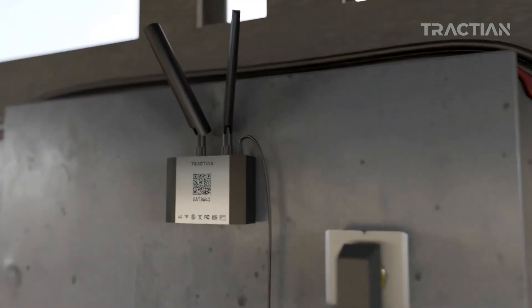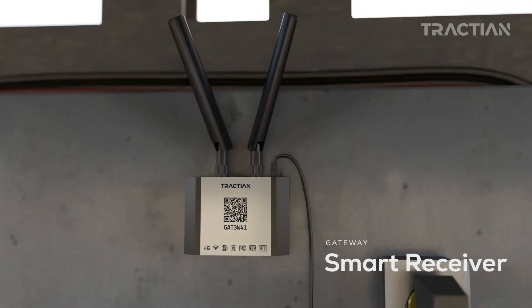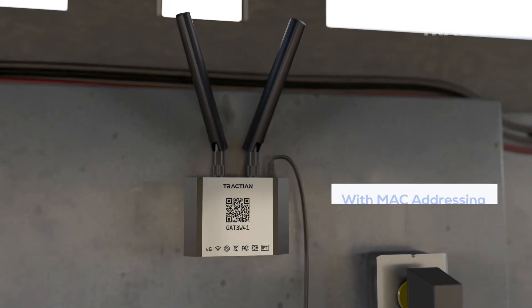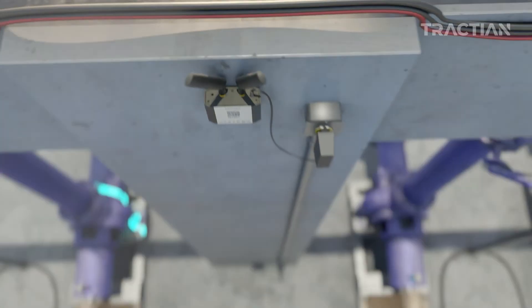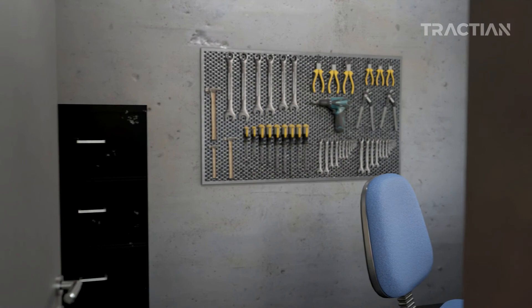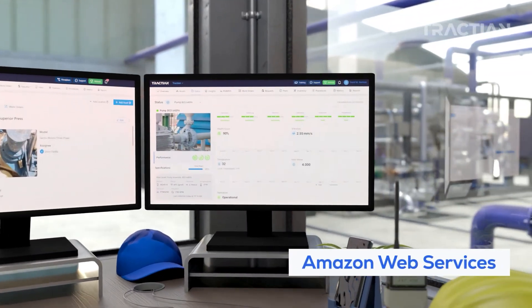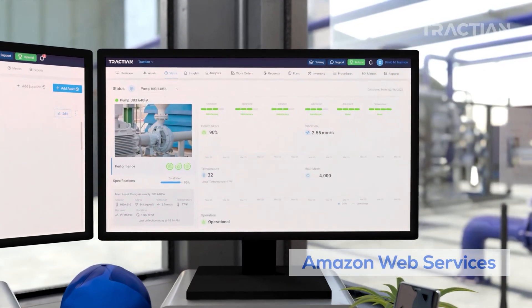Monitoring data is sent seamlessly to the cloud through the smart receiver. Its communication is done via mobile network, eliminating complications with network cables or Wi-Fi connection. The smart receiver communicates with up to 30 sensors within a distance of 160 feet. All data is 100% stored in the AWS, or Amazon Web Services, cloud system, operating according to industrial data protection standards.